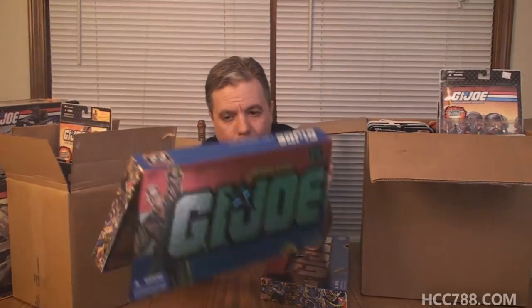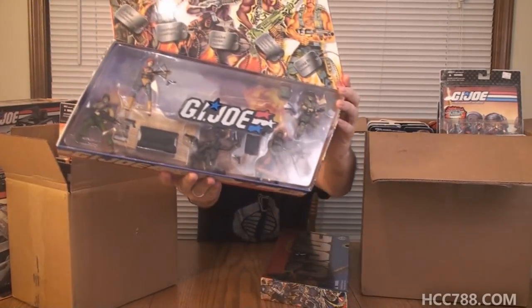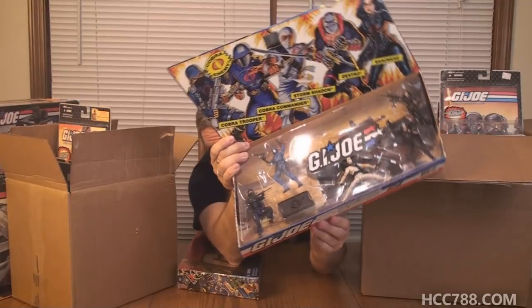Some things in the future I want to be a surprise, but this is most of it. Starting with these things, which are really cool — these boxed sets. This is Duke and Scarlett and Snake Eyes and Roadblock. These are the ones that have it — it plays the theme song if you push the button. Except that one — the battery is dead on that one. But I got this one, which is the Cobra one, and I'm pretty sure this one still works. Yeah, that still works. This is pretty cool.